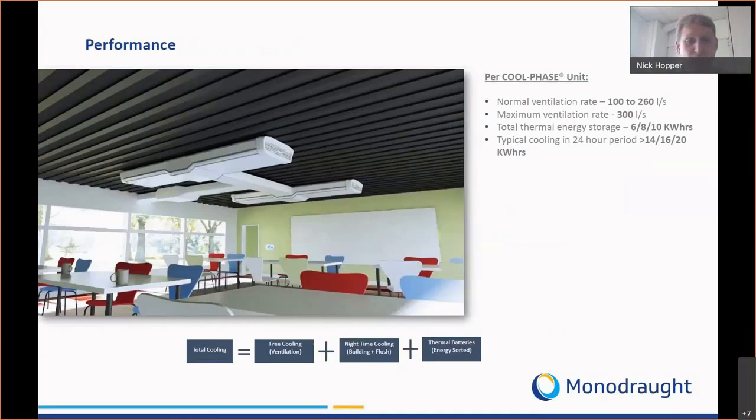The performance of our Coolphase system isn't just the phase change material storage — it's the sum total of the free cooling we provide in the morning and evening, the night time cooling from flushing the building overnight as well as charging the phase change material, and the thermal battery capacity. We include all of that within our modelling and the design simulations we conduct.